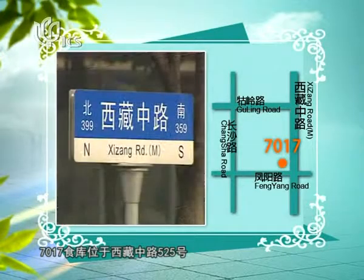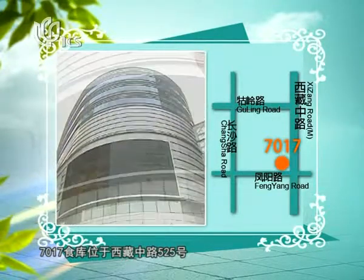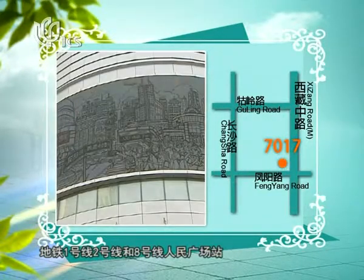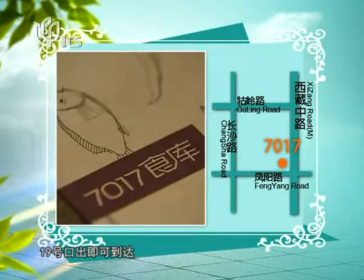The 7017 restaurant is located at 525 Middle Xizang Road. You can take Metro Line No. 1, 2, and 8 and get off at People's Square. It's not too far from exit 19.